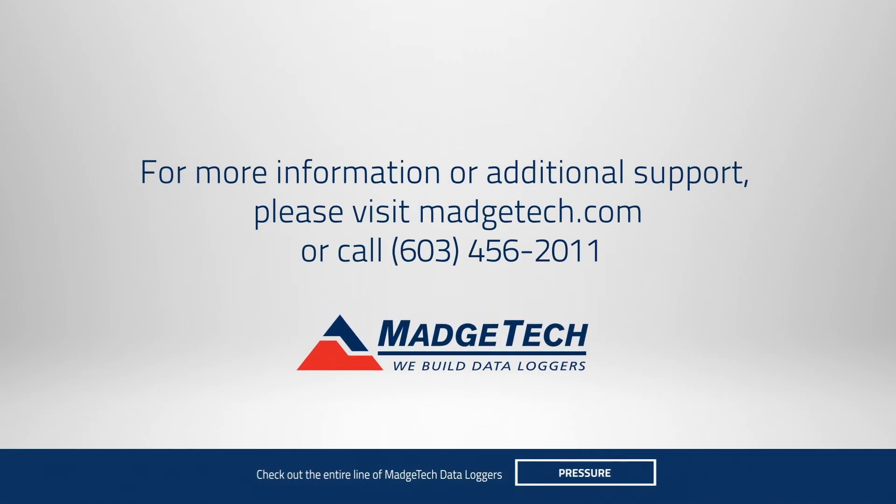If you'd like to learn more about vaccine monitoring solutions, call or visit us online at matchtech.com.